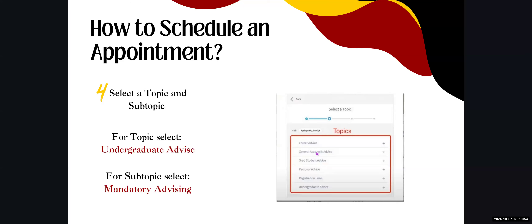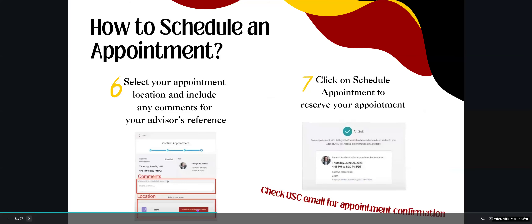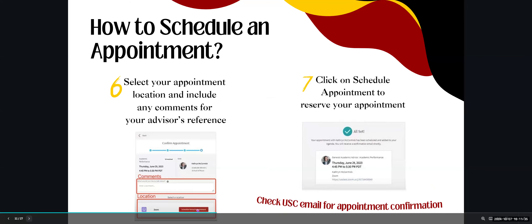Between now and November 15th, advisors will only have mandatory advising appointments available — they will resume exploratory and other appointments after November 15th. Select the date and time based on your advisor's availability; you may also filter by location and appointment type. Then select the location, include any helpful comments for your advisor, and click Schedule an Appointment. Check your USC email for confirmation.